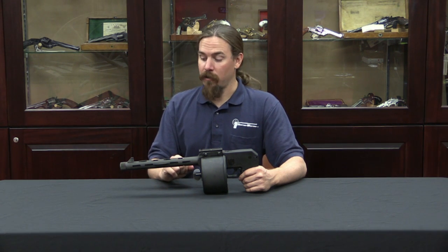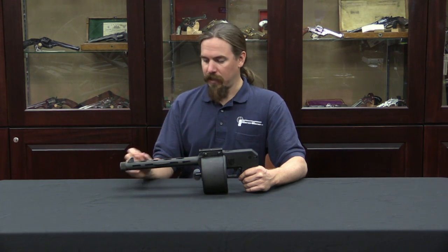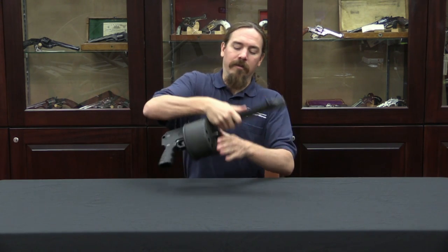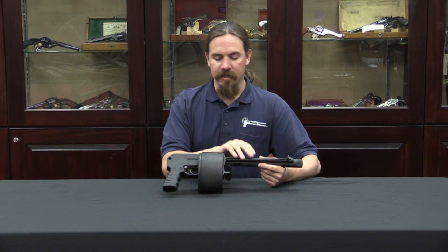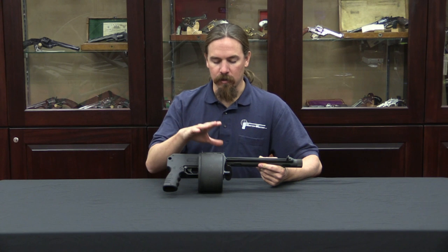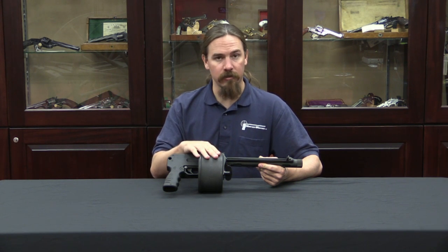Interestingly, they're fairly rare because there aren't a whole lot of them out there. Needless to say, they didn't sell very well in the first place. It's an interesting piece to take a look at. It functions a lot like a double action revolver. We've got a polymer frame, a steel shroud, steel barrel, and an aluminium cylinder with steel chamber inserts.